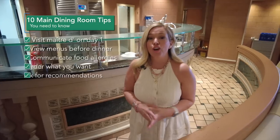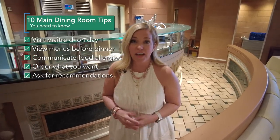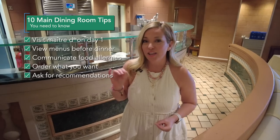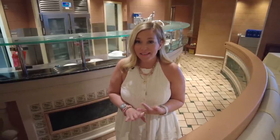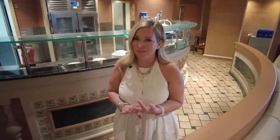Our next tip is to ask your main dining room server for their recommendations. Oftentimes they've been listening to what guests have enjoyed and loved over the past few weeks or months, and they can make recommendations for you about desserts, main dishes, and even appetizers. That's one of our tips for you.